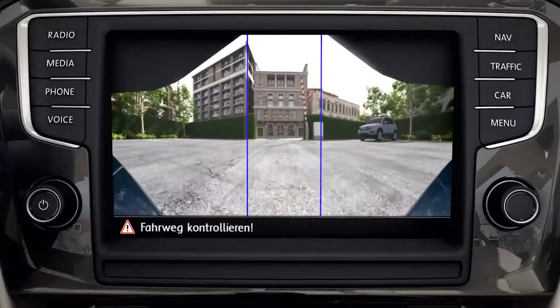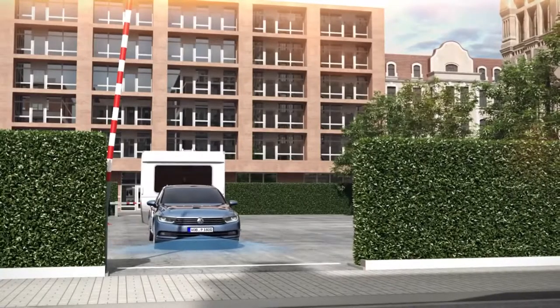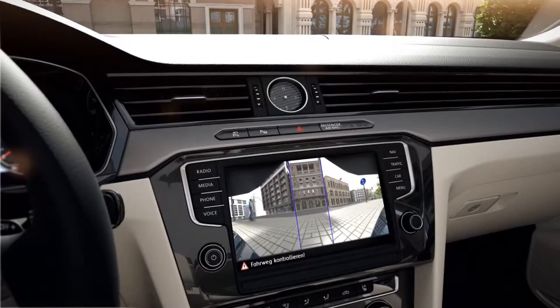The front camera does not only show what happens in front. In unclear situations, it helps pull out into flowing traffic. With a perspective of 180 degrees, it literally looks around the corner and shows crossing traffic before the driver can see it.